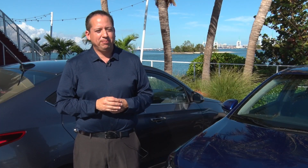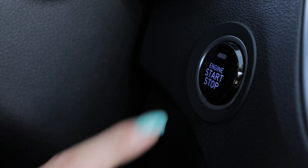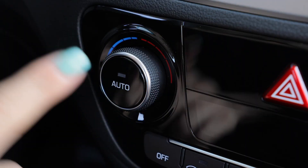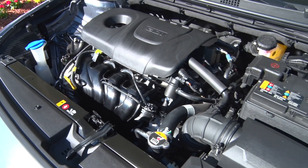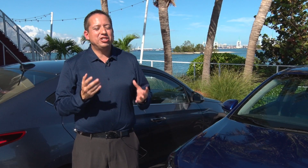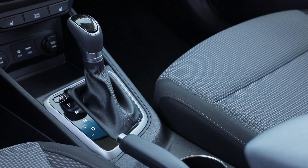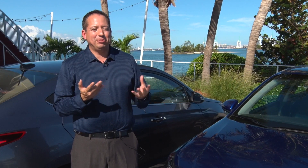The 2018 Accent comes in one powertrain — a 1.6 GDI engine that gets 130 horsepower — and there's both a manual transmission and automatic transmission available.